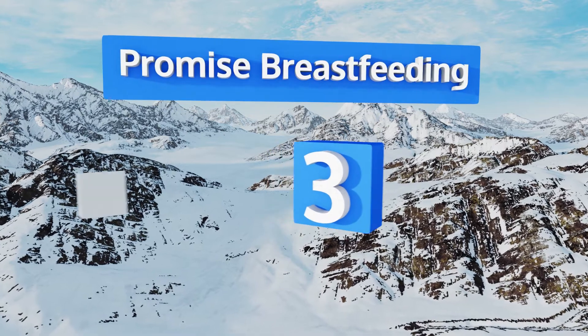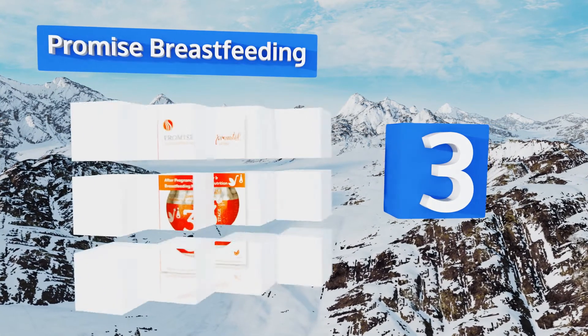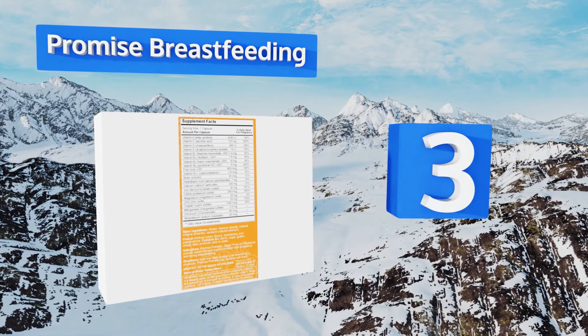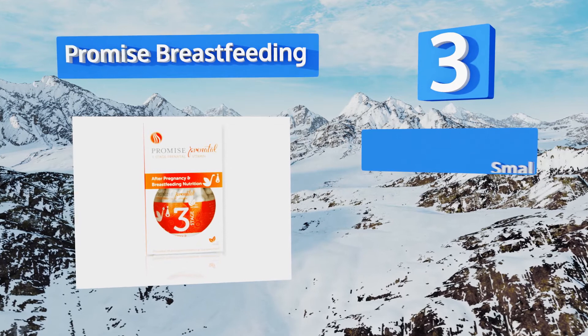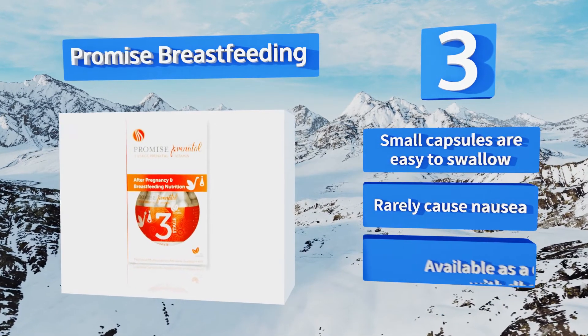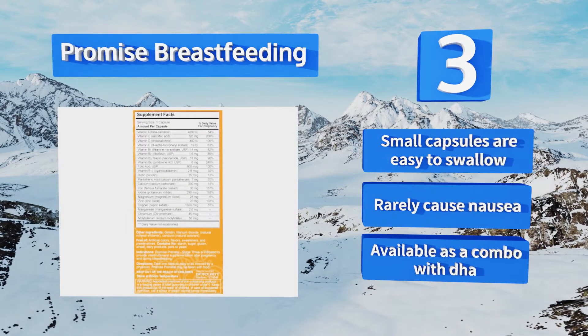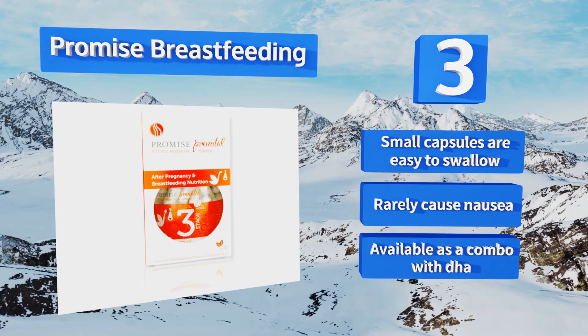Nearing the top of our list at number 3, Promise Breastfeeding was developed based on up-to-date recommended dietary allowances for women who are lactating. It's a once-daily multivitamin that also contains a range of supplements and minerals such as folic acid, biotin, zinc, and more. The small capsules are easy to swallow and rarely cause nausea. They're also available as a combo with DHA.